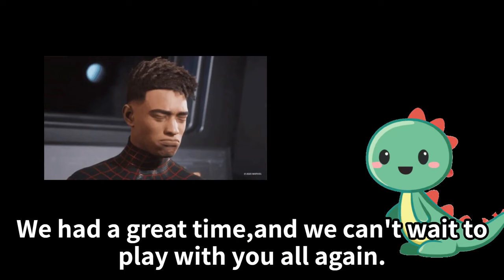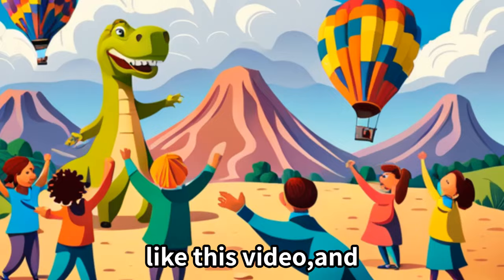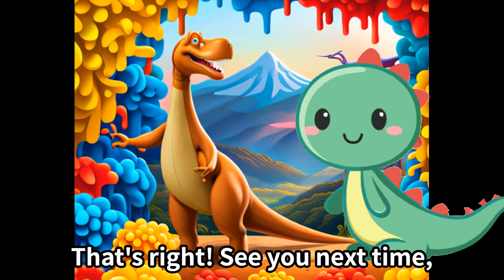We had a great time and we can't wait to play with you all again! Don't forget to subscribe and like this video. Hit that notification bell to make sure you don't miss the next exciting game with us. Let us know in the comments if you want to play more games with Dino Jr in the future. Bye everyone!